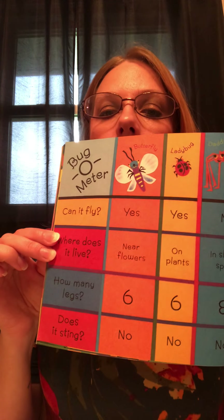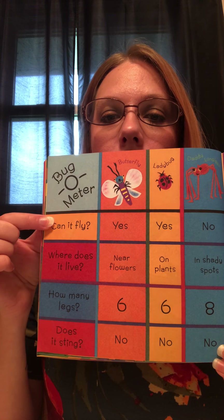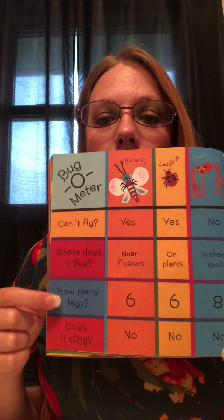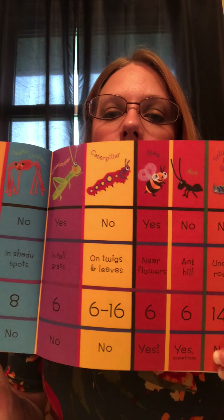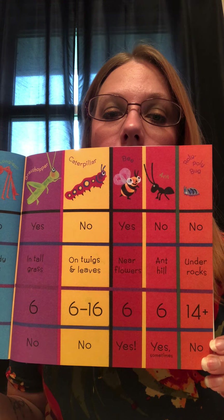At the end of our book there's a chart asking different things about our bugs. It says: can it fly? Where does it live? How many legs? And does it sting? I wish I could get all of the whole page on there for you, but I cannot.